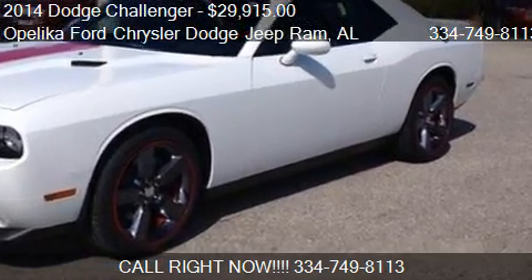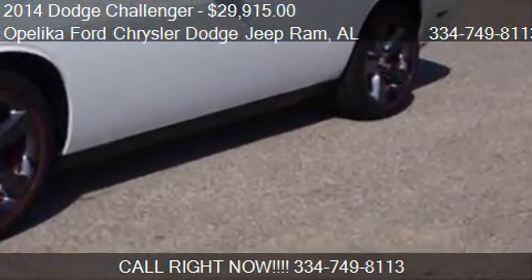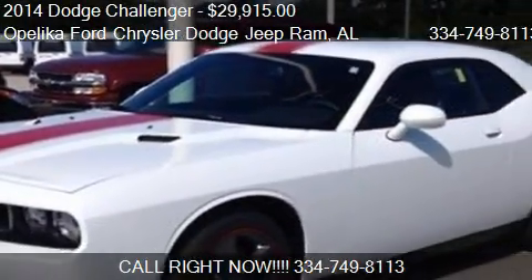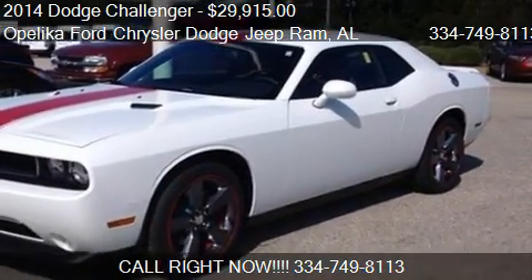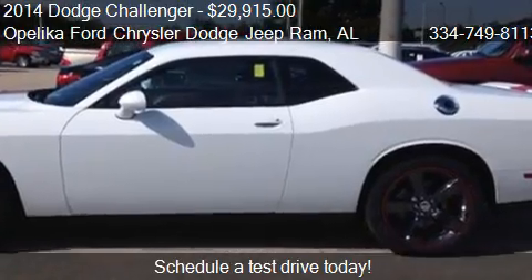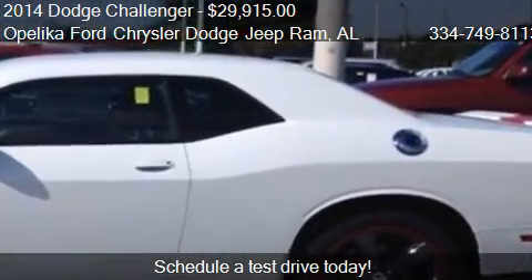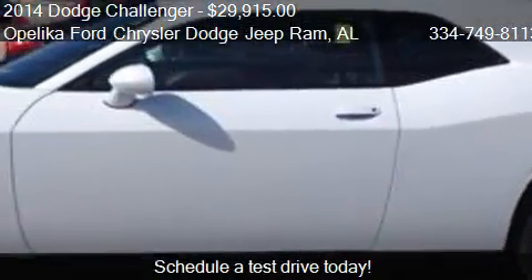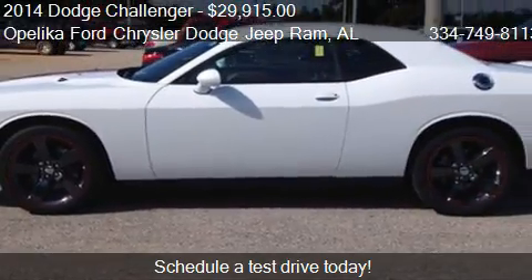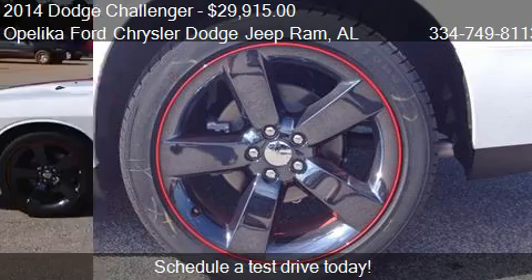This 2014 Dodge Challenger is offered by Opelika Ford Chrysler Dodge Jeep Ram, priced at $29,915. This Challenger is ready to sell and has just over 9 miles.